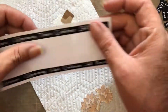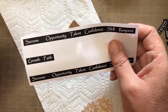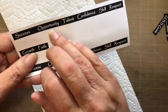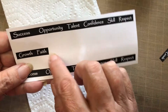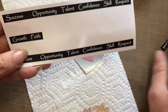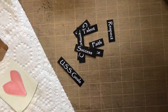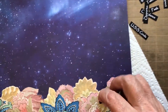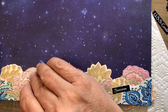As part of my opportunities-in-the-ocean theme, I wanted to have something representing opportunities. So this is where I chose to use my words — words like success, opportunity, talent, confidence, skill, respect, growth, and faith. Those are words that mean something to me about opportunities. I cut them up into little pieces, and I'm going to glue them randomly onto my ocean.